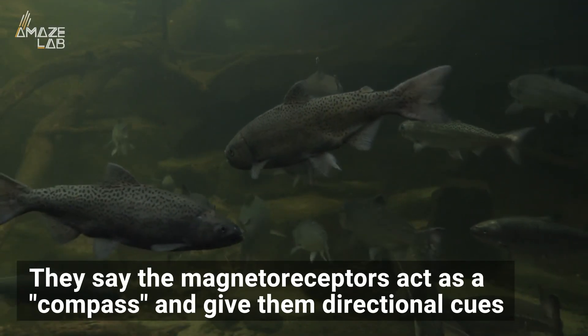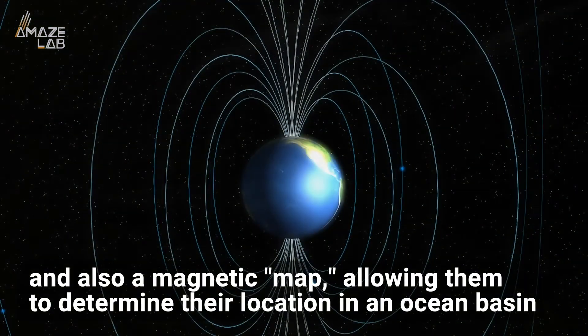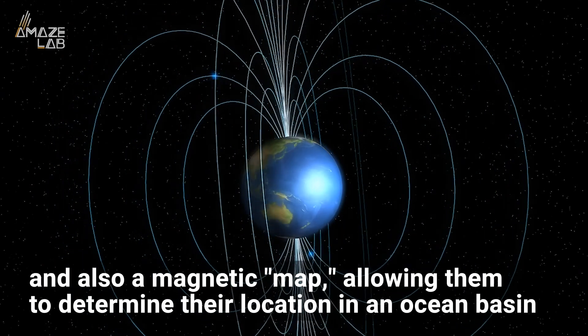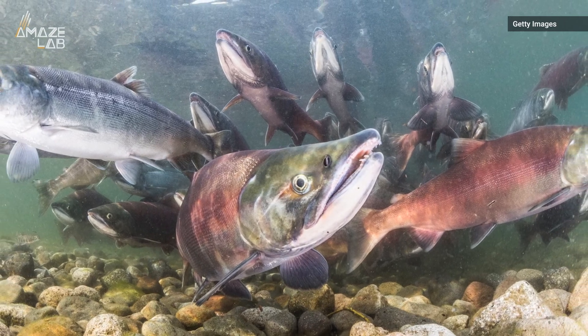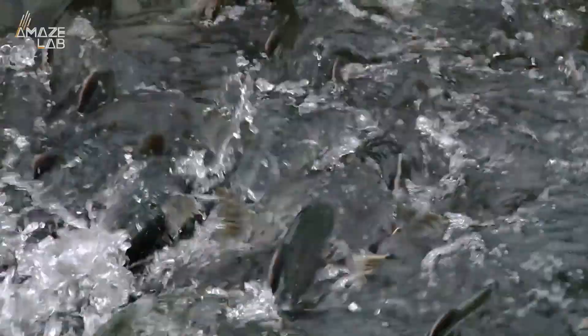The team says the magnetoreceptors act as a compass and give the fish directional cues and also a magnetic map, allowing them to determine their location in an ocean basin. Researchers believe the fish's internal compass has something to do with magnetite crystals, which was discovered in a previous study, but say more data is needed to confirm this and reveal its mechanisms. The study was published in the Journal of Experimental Biology.